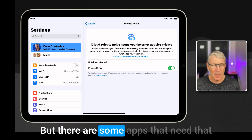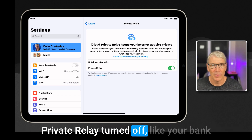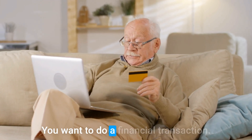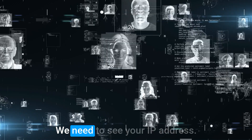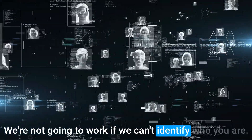But there are some apps that need that private relay turned off. Like your bank needs to know who you are — if you want to do a financial transaction, they need to see your IP address and they're not going to work if they can't identify who you are.